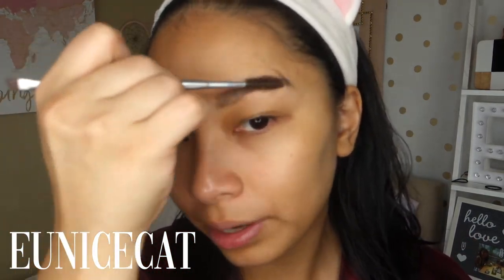This spoolie is from Benefit — so that's also available locally. Just comb the brows up. It's super quick and easy. We want natural-looking brows, so it doesn't have to be super precise since it's an everyday look. The brows look great — happy with the Happy Skin product.